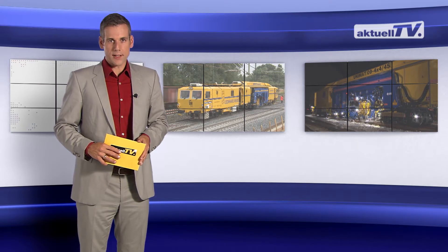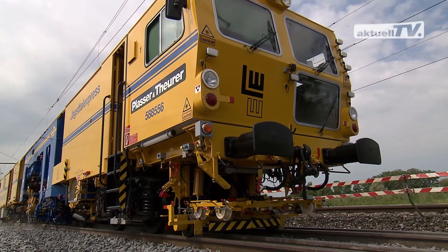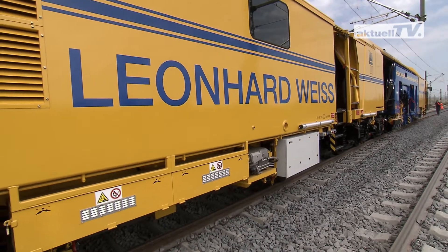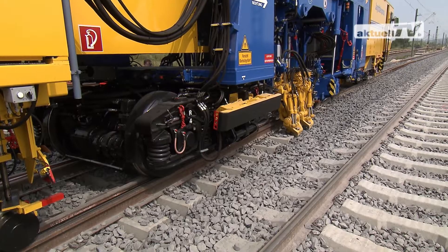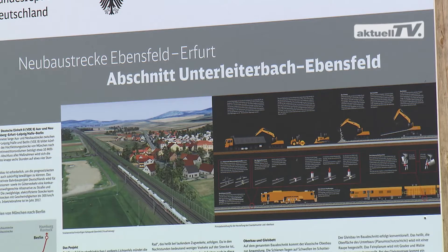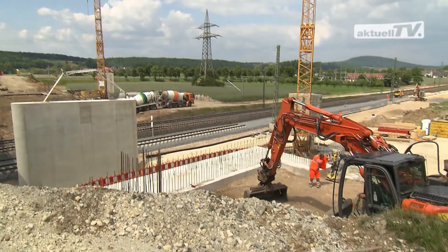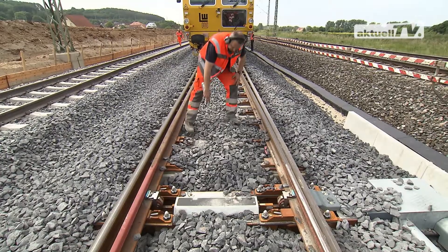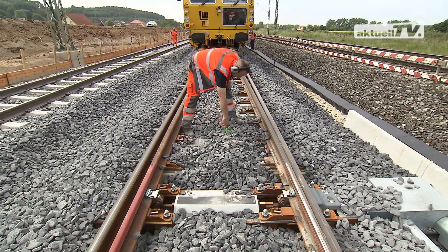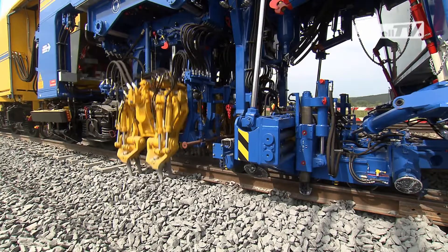We were there for you. During one of their first operations, the machines acquired by Leonard Weiss are put into operation on the new line between Ebensfeld and Erfurt, which is part of the transport project BDE8 Nuremberg-Berlin. The planned line speed of up to 300 km/h requires absolute accuracy of the track geometry — no problem for the Unimat 09 4x4 4S.